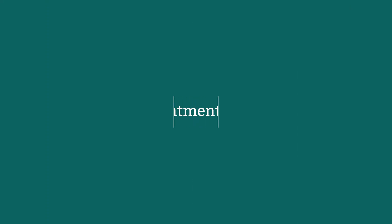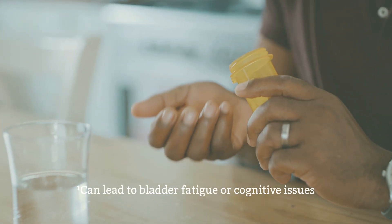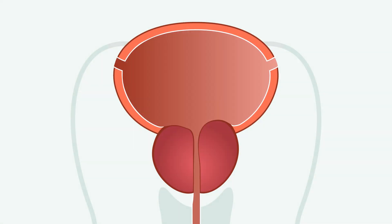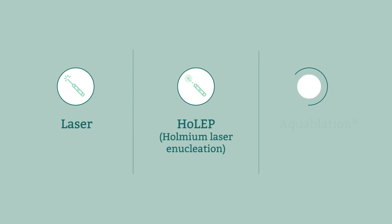There are a variety of options available to treat BPH. Medications are a common first step — they do help some men, but can also mask the symptoms, leading to more severe issues. Surgical options also exist, like a TURP, or transurethral resection of the prostate, where tissue is scraped away to open the urethra. Other tissue-removing procedures like lasers, HOLEP, and water jet ablation are also available.